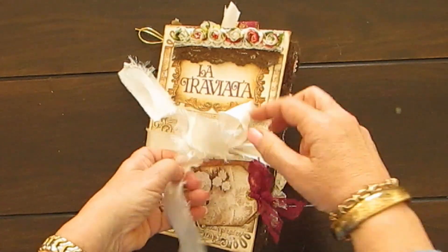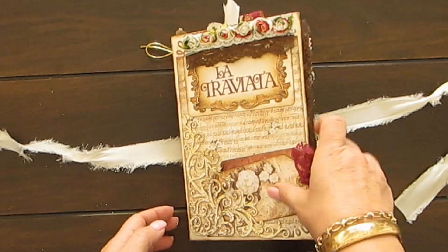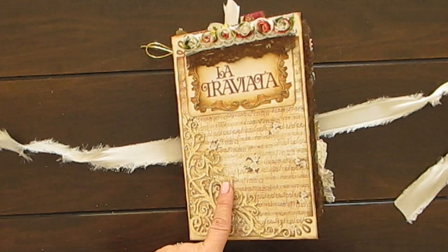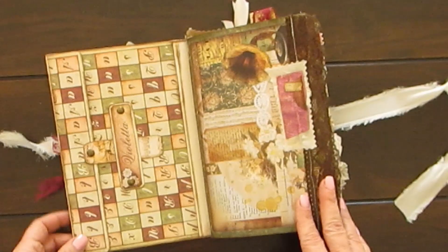Let's just take the ribbon out. And this bow — I'll show you — it's super easy to do. So here on the front we've got two tags and I just put paper there and this gorgeous trim.